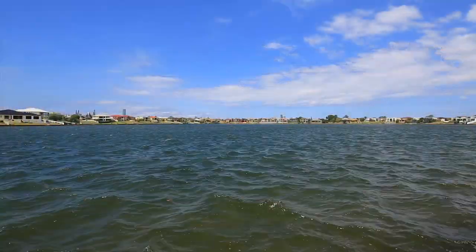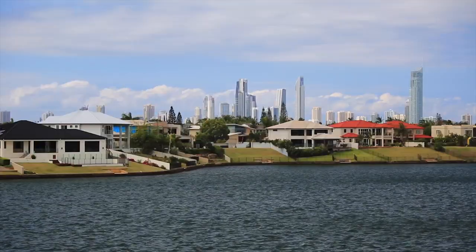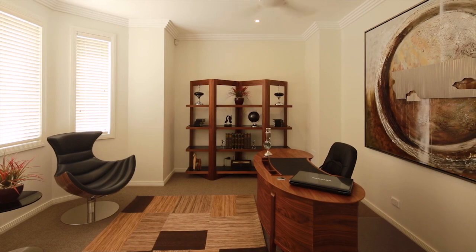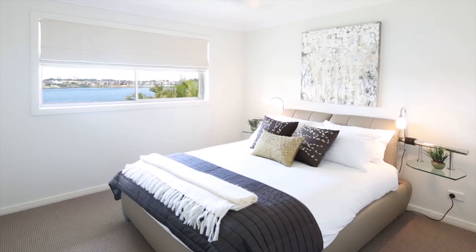Facing northeast, the residence enjoys breathtaking views over incredibly wide water to the city skyline from Broad Beach to Main Beach. High ceilings and solid timber doors convey a sense of sophistication and style.